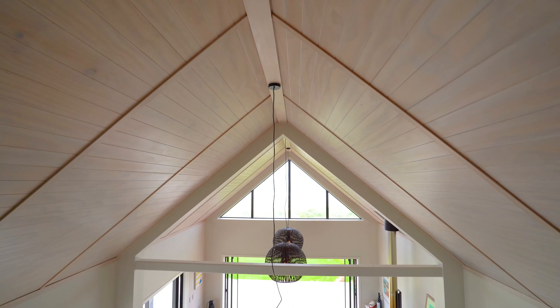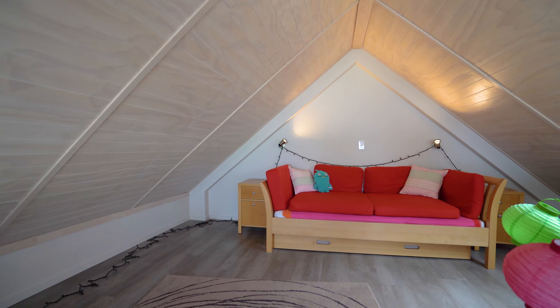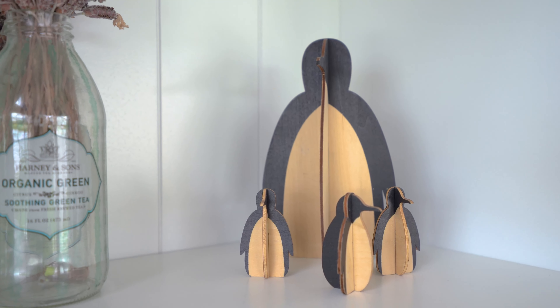Climb up the ladder and retreat with a book while still being able to keep an eye out for the resident pod. The modern property is just steps away from the sand.